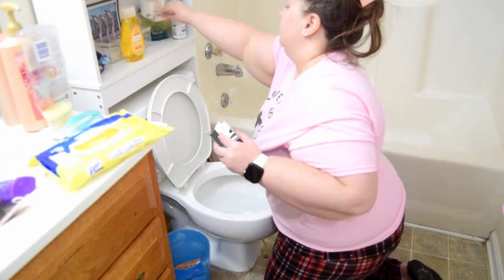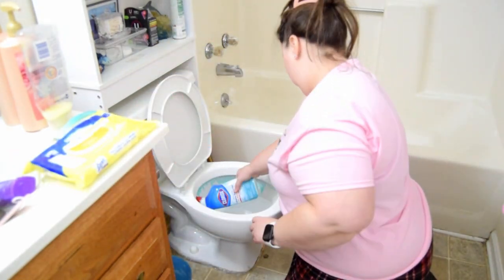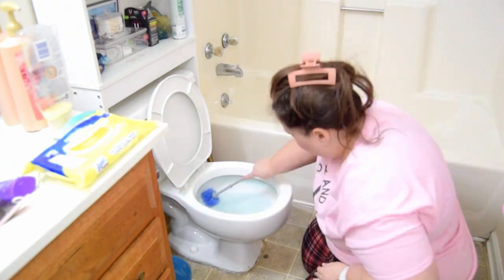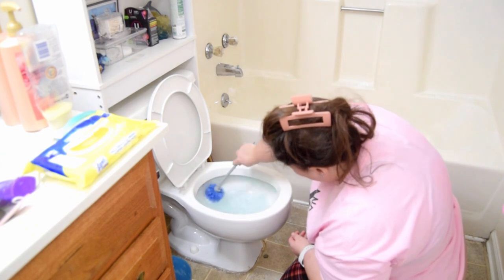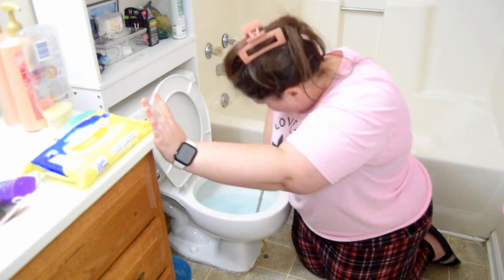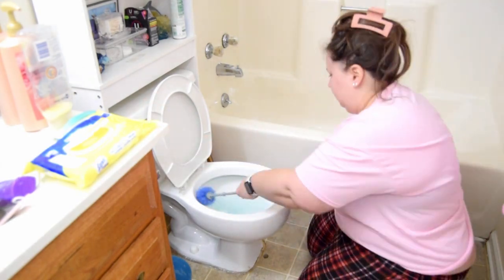I've let the spray sit while I organize some other things. Now I'm organizing the shelves behind my toilet. I have a pretty small bathroom so it takes a good while to organize because I don't have a lot of space to put things, and I have a lot of bathroom products — makeup, hair products, feminine products — and not really a lot of space to put it all.